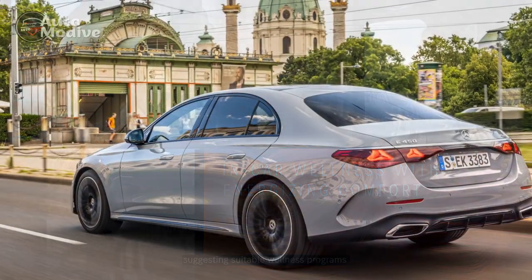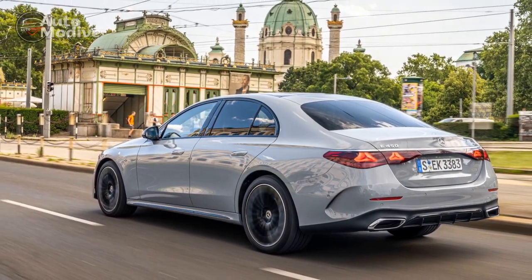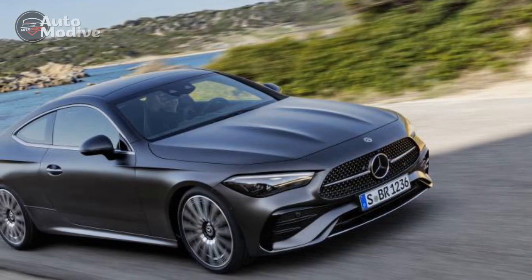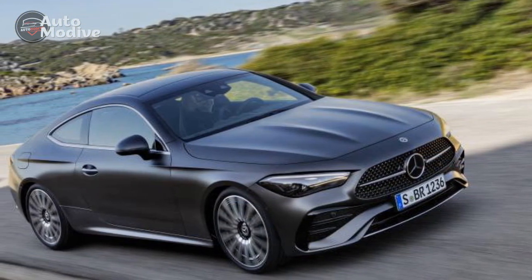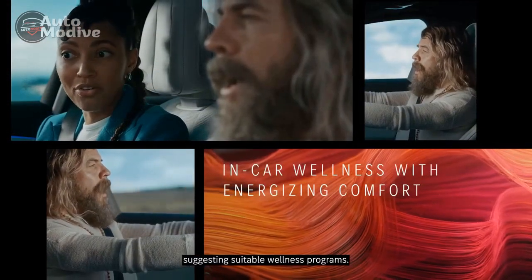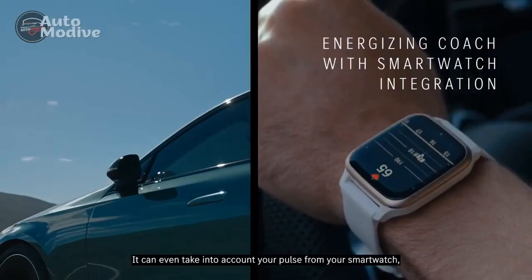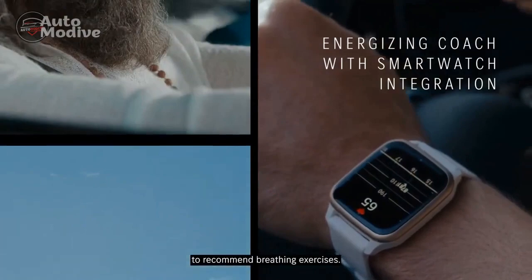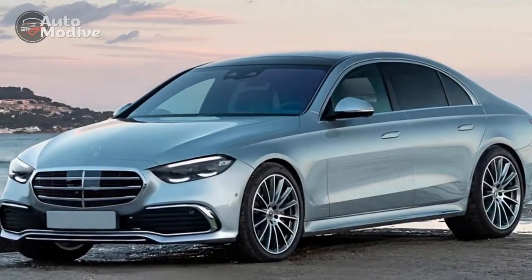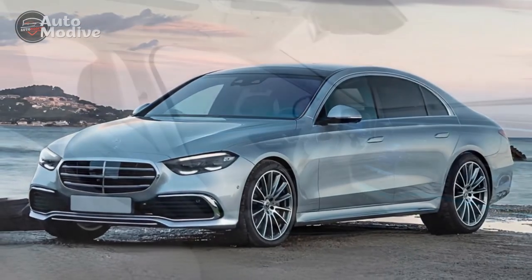Power and Performance. Under the hood, the 2024 E450 4Matic houses a robust 3.0-liter inline six-cylinder engine equipped with an electric assist system. This mild hybrid powertrain delivers an impressive 362 horsepower and 369 lb-ft of torque, ensuring swift acceleration and responsive handling. The integration of the 4Matic all-wheel drive system further enhances grip and stability, allowing the E450 to tackle various road conditions with confidence.